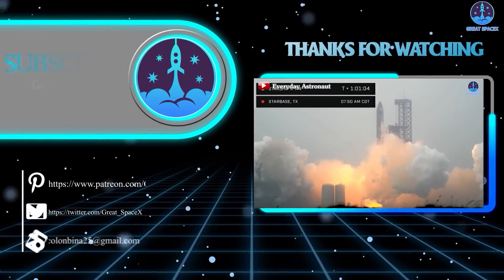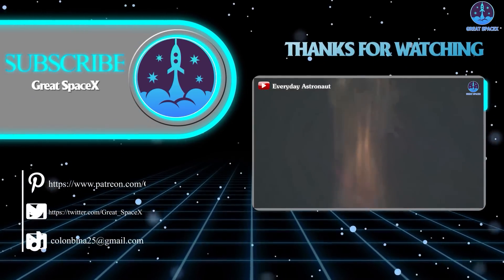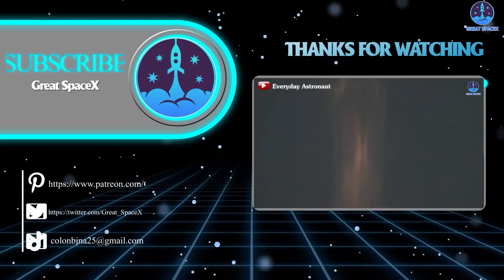Well folks, that's about it for today's episode. Thank you so much for tuning in, and as always, this has been Kevin from GreatSpaceX. Until next time, keep looking up.